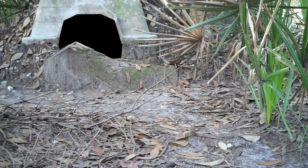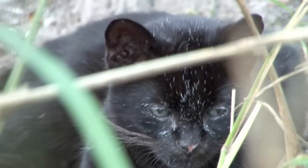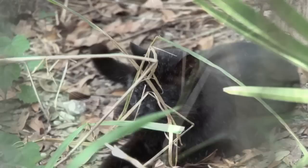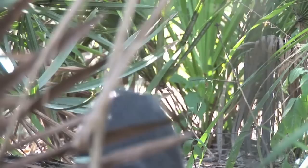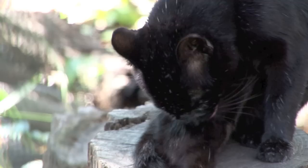Geoffroy's cats have been heavily exploited for their pelts. It takes at least 25 skins of this cat to make a fur coat, and in 1979 and 1980, over a quarter of a million Geoffroy's cat skins were traded in the international marketplace. Deforestation is another problem this little cat is facing, and right now so little is known about the species' ecological requirements that it's impossible to judge the actual impact of hunting or habitat loss.